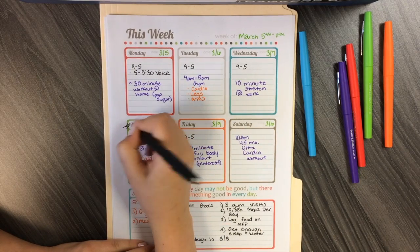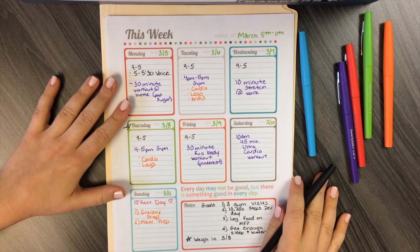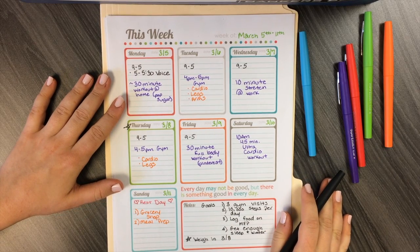There you guys go — this is my week's worth of planning when it comes to health and fitness. I do have a normal planner that shows other activities that happen during the week, but I wanted a special place that showed all of my fitness goals for the week. I hope you guys like it — give this video a thumbs up and subscribe if you're new to this channel. I'll see you guys in the next one.